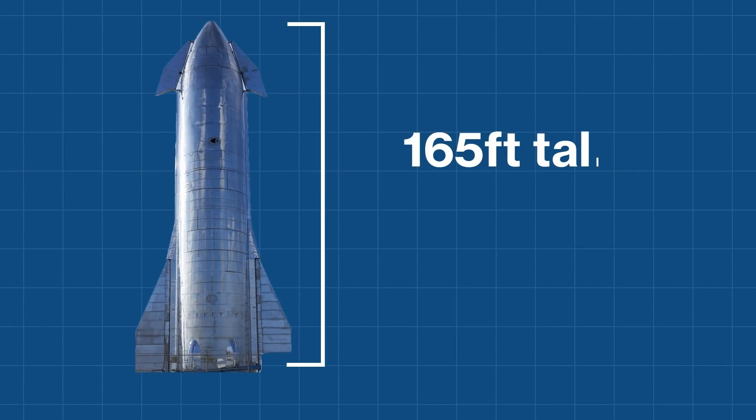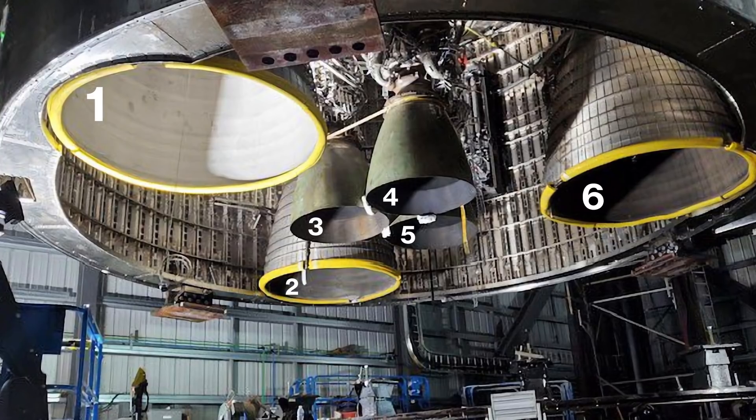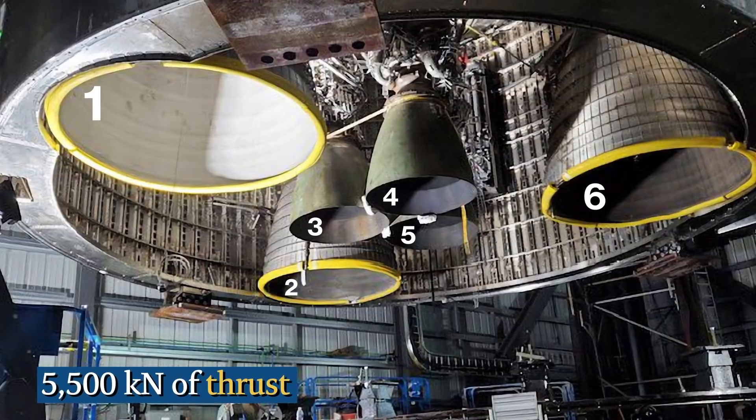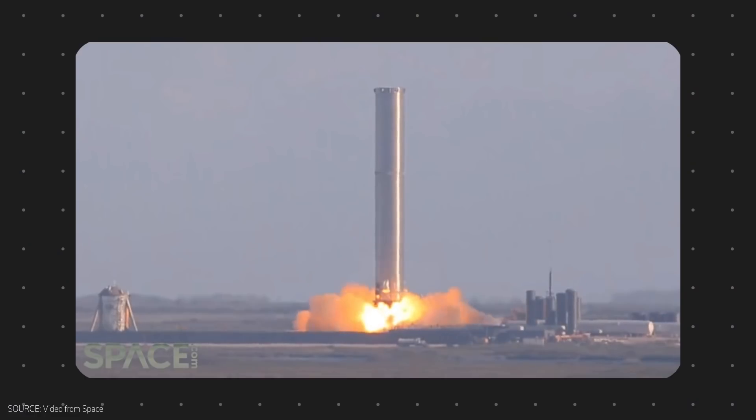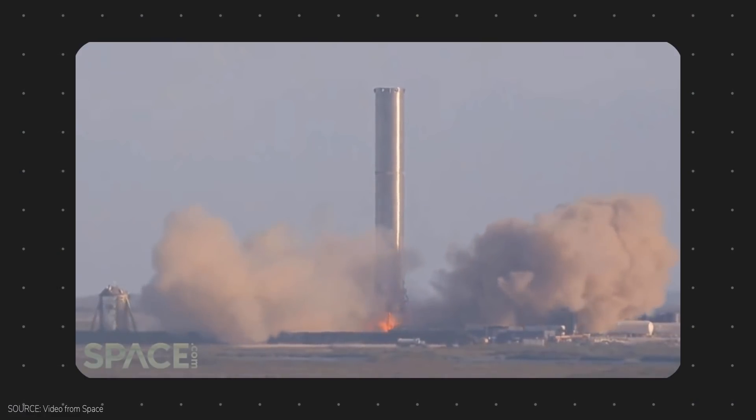Starship alone is 165 feet tall and 30 feet wide. It sports six Raptor engines, providing it with 5,500 kilonewtons of thrust. To get the spacecraft out of Earth's gravity, though, it needs the booster part, or the first stage.